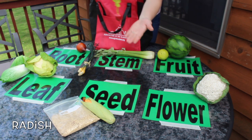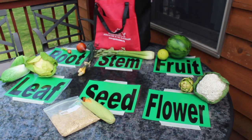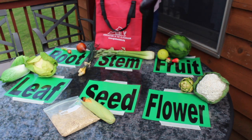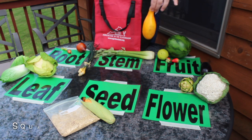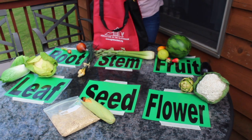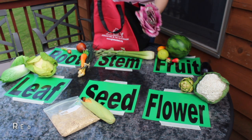Radish. Artichoke. Strawberries. Eggplant. Squash. Carrot. Red cabbage.